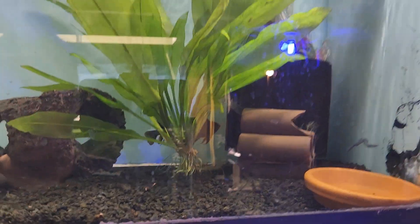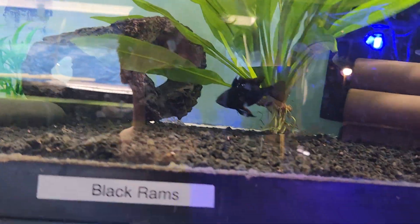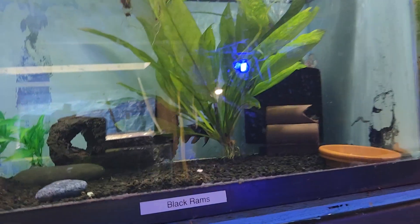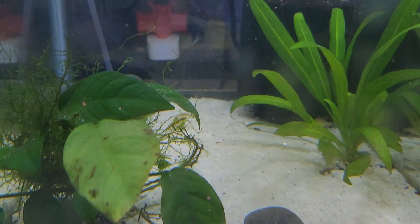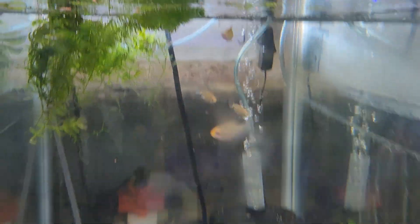These are my most prolific breeding German black ram pair. I keep this tank around 83 to 84 degrees and they constantly lay eggs — maybe once every two weeks. I need to feed them blood worms more consistently. This pair is responsible for all these gold rams, because they do throw some gold. The gold coloration is really coming in on that one.